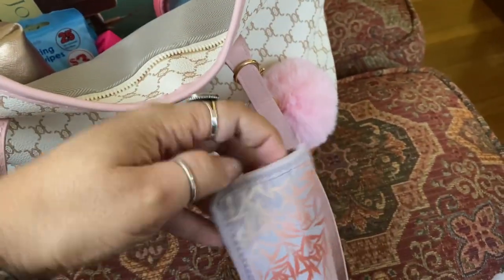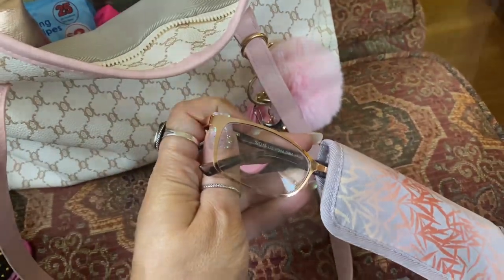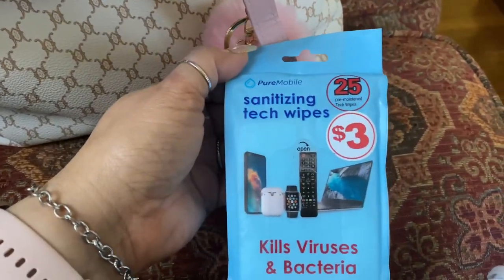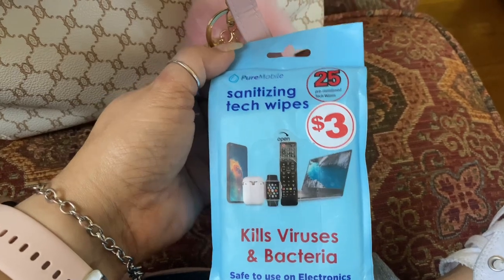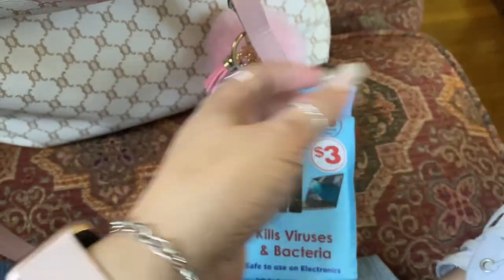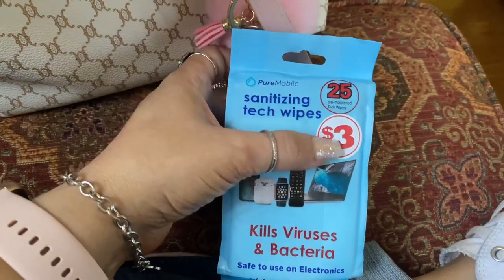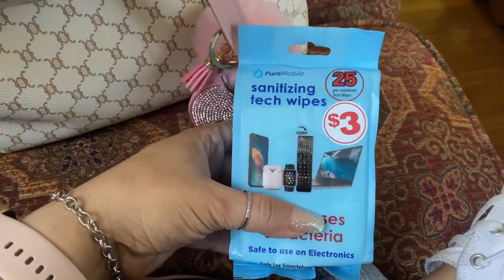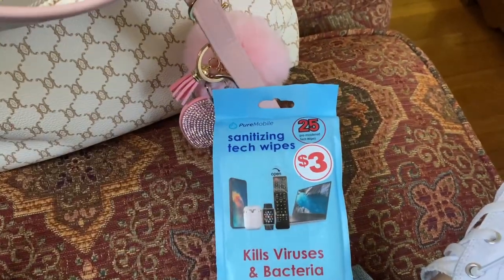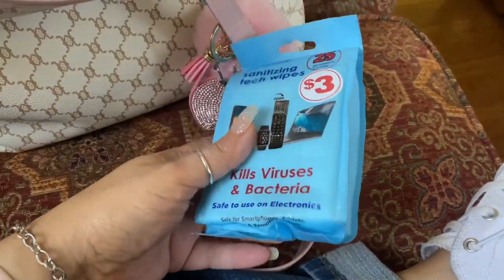I have my eyeglasses — one pair of them. Then I have a pack of these sanitizing tech wipes to keep your phones and watches clean — it kills viruses and bacteria. I really like these. I got these at the Family Dollar. They were normally three dollars but they had a big bin of them for 50 cents, so I bought some to try.